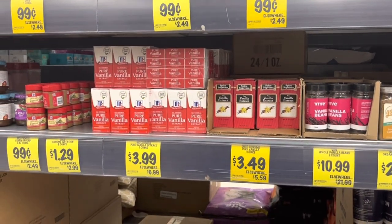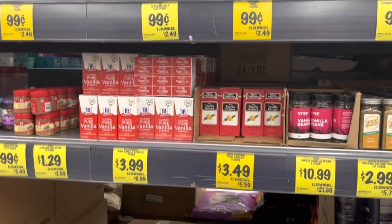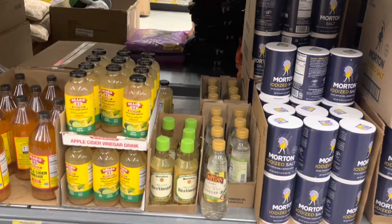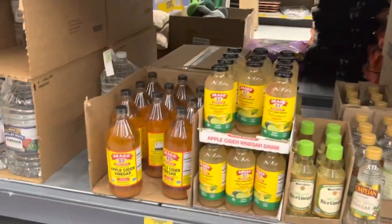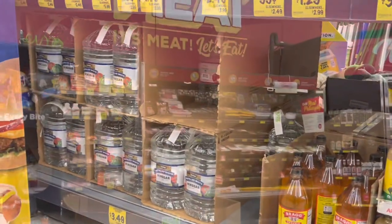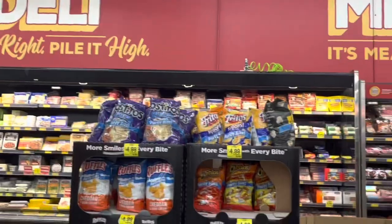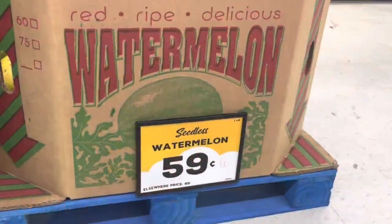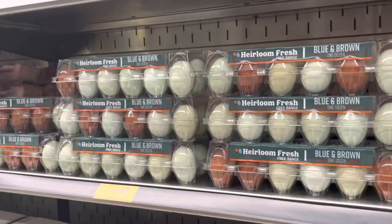They have pure vanilla extract for $3.99 — not bad. Also salt and vinegar. That vinegar bottle is too close to the edge! I'm going to get some white vinegar too. I love this small neighborhood feel of a grocery store. Let's go check out the meat.